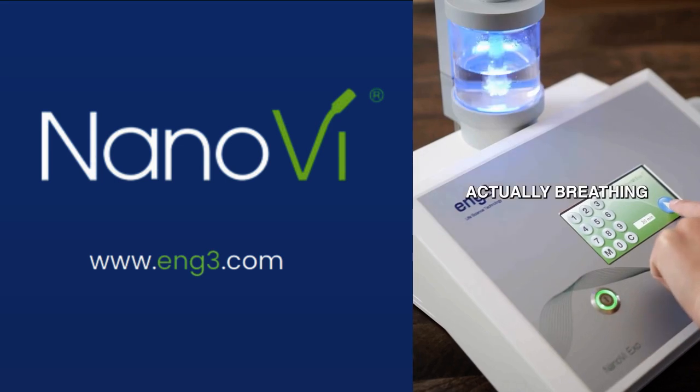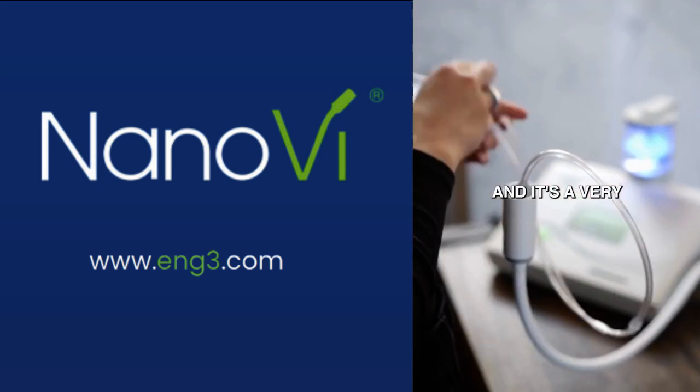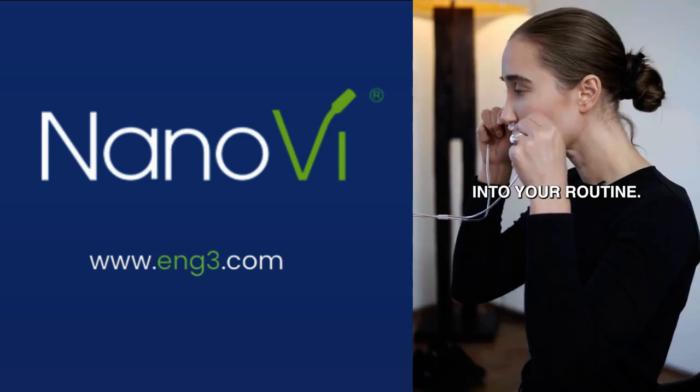All that you're doing is breathing in this easy water and frequencies that the machine is emitting, and it's a very simple thing to incorporate into your routine.